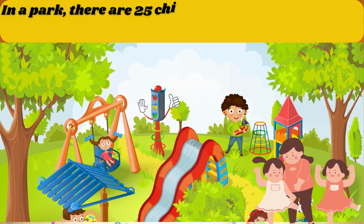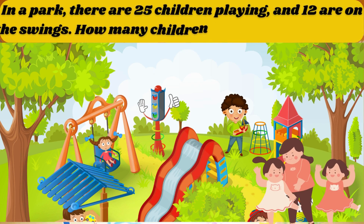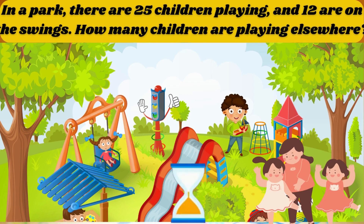In a park, there are 25 children playing and 12 are on the swings. How many children are playing elsewhere? The answer is 9.